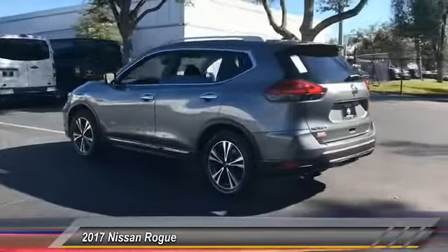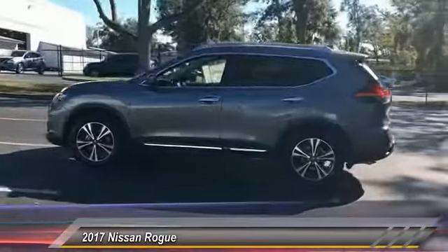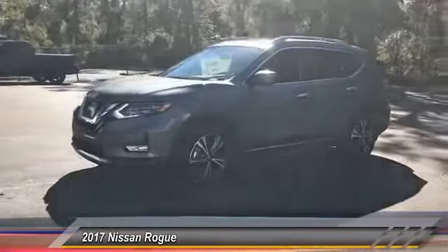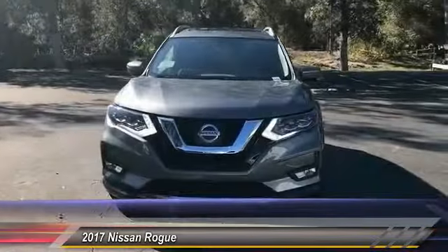Here are some of this vehicle's great options: power lift gate, stability control, anti-lock braking system, remote engine start, keyless entry, traction control, steering wheel audio controls, backup camera, navigation system, and leather wrapped steering wheel.